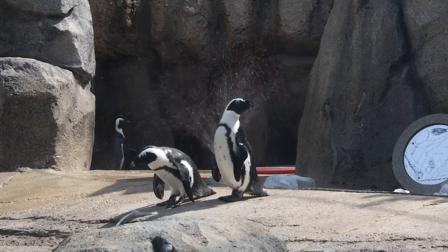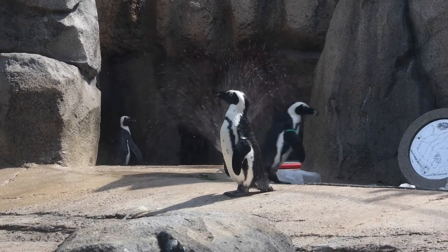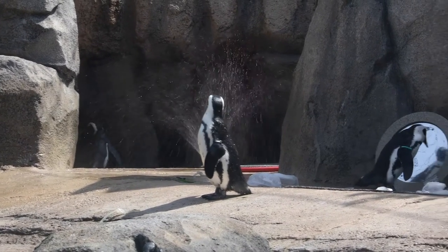Here at the zoo, we've also found that animals experience better welfare when they have more choices and control over their day. Just like you may choose to visit the zoo, we give our animals choices for where to spend their time too. Most of the time, when you can't see an animal at the zoo, it's because that animal's choosing to be behind the scenes for a bit, or in a more private part of their habitat.